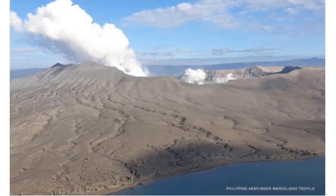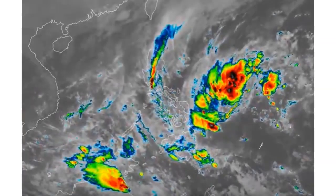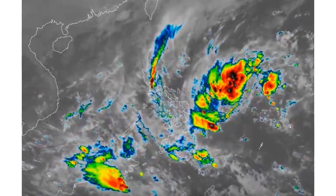Aerial reconnaissance done on the morning of the 17th shows the steam plume still at about the same height — around 800 meters, roughly 2,400 feet. Now there's actual satellite imagery making the rounds of the eruption itself during those days.